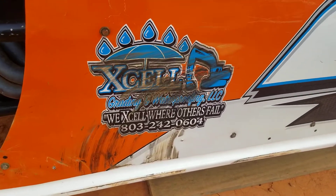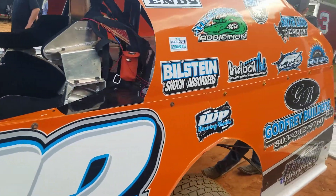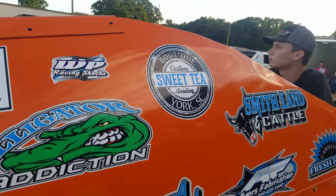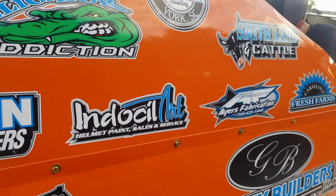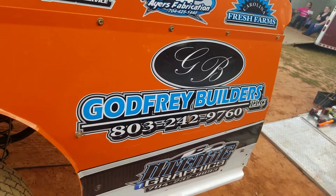We've got FK Rod Ends, West of the Page Racing Sharks, Sweet Tea Boutique, Alligator Addiction, Bill Stein, Doss of Lawrence, Harris Fabrication, Carolina Fresh Farms, Godfrey Builders, Intense Graphics.